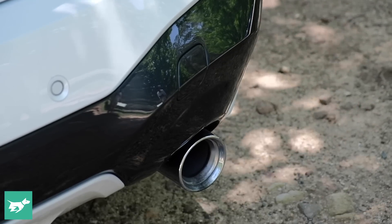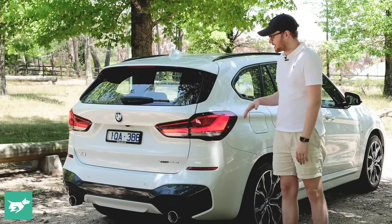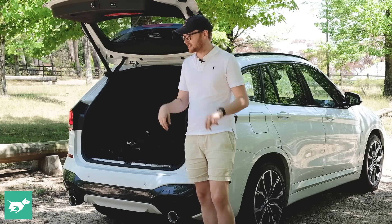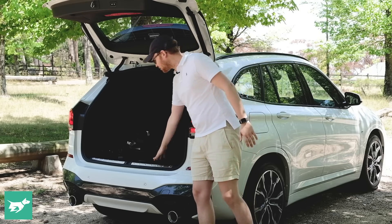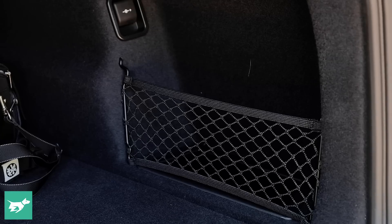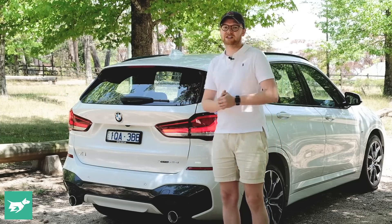Around the back of the 2020 X1 is where this vehicle's recent facelift is most evident — the taillight graphics are totally different. Around the front you get a bigger grille, but I think the rear is where you know you're dealing with a new X1. It's also hiding a nice practical boot. The X1 is one of BMW's wagon-bodied SUVs — the odd numbers are the wagon bodies and the even numbers are the coupé SUVs, so this vehicle's counterpart is the X2. The X1 is the most practical of the pair, with 505 litres of space. It's a nice square space with no load lip, a stainless steel protector strip, two cubbies on either side, and this xDrive 25i model comes with an electric tailgate.